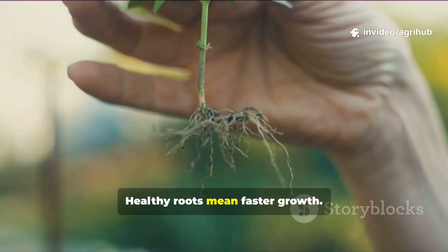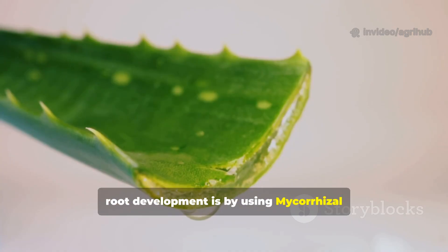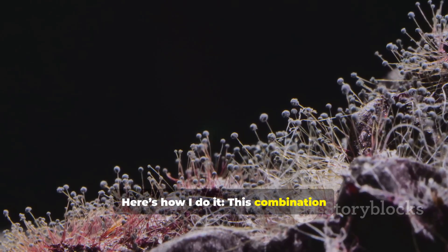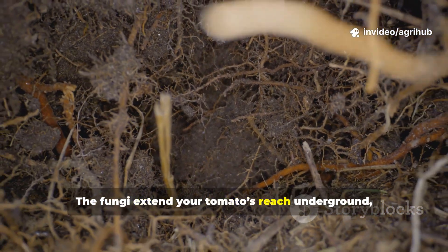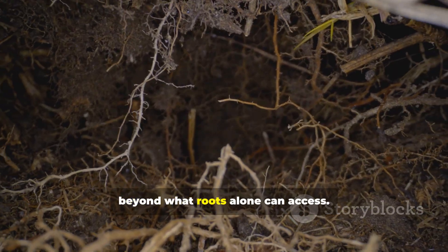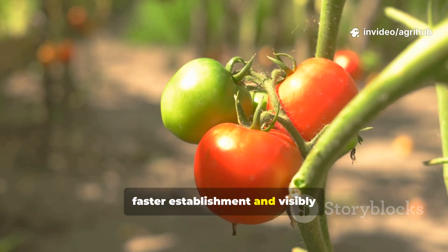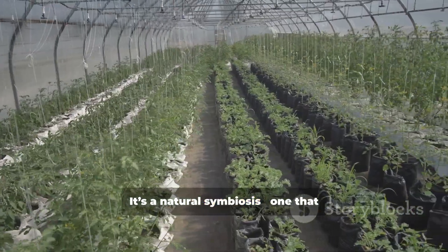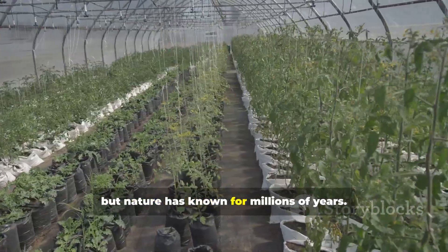Healthy roots mean faster growth. And the fastest way to get explosive root development is by using mycorrhizal fungi and aloe vera gel. Here's how I do it. This combination forms a living bridge between roots and soil. The fungi extend your tomato's reach underground, drawing in water and nutrients far beyond what roots alone can access. Plants treated this way show up to 40% faster establishment and visibly stronger stems within just two weeks. It's a natural symbiosis — one that modern science has only recently begun to appreciate, but nature has known for millions of years.